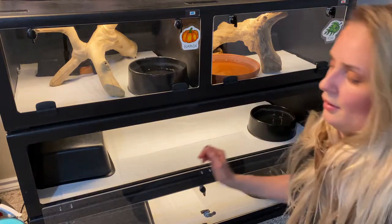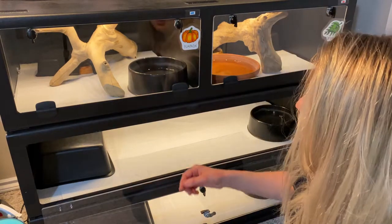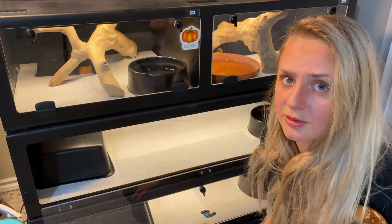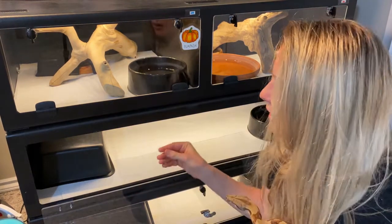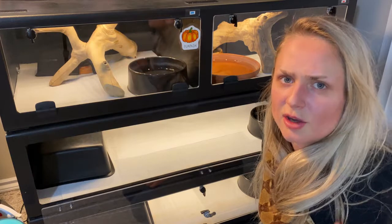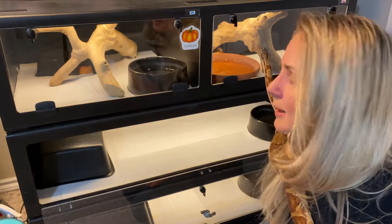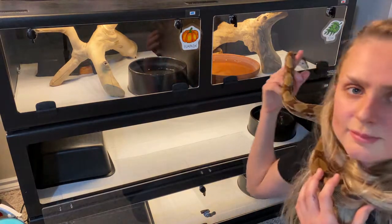For misting the enclosures, I use reverse osmosis or distilled water. There's nothing wrong with the tap water, but Alberta has very hard water with a lot of calcium, so I get calcium deposits on the hides and in the enclosure. Using RO or distilled water also prevents clogging up my misting bottle. So that's what I'd recommend for misting.